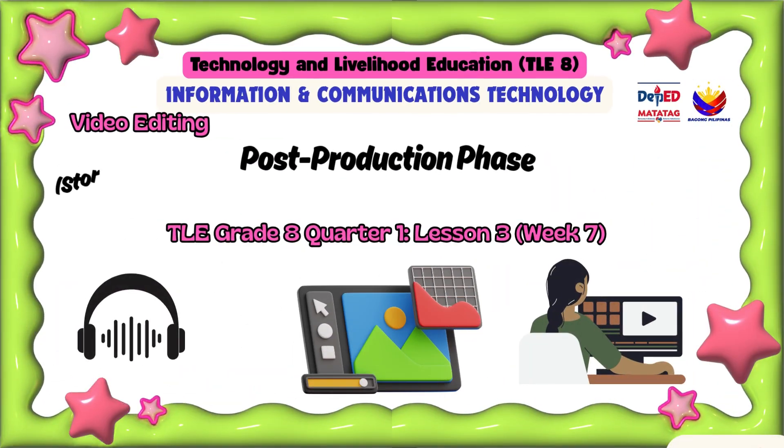Good morning, class. Our lesson today is post-production phase.